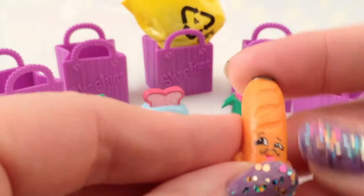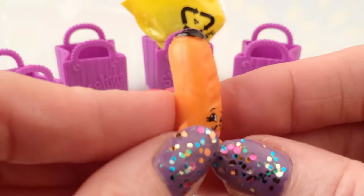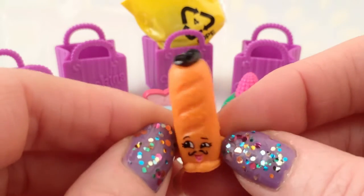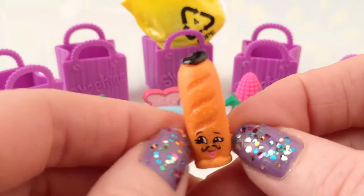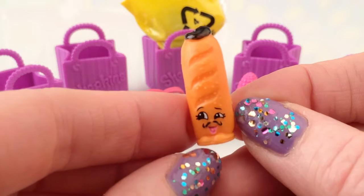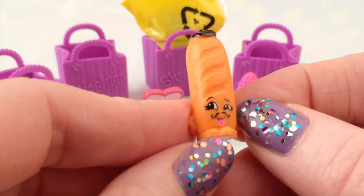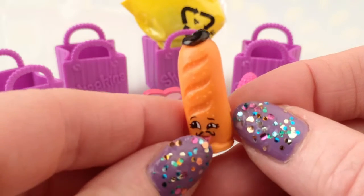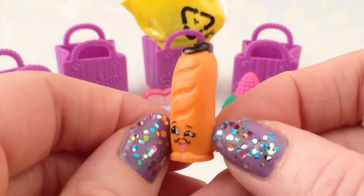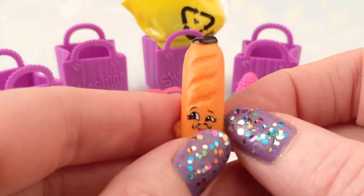And last but not least, we have the French loaf! He has a little beret - that's a little French hat on his head. He's too cute! He has a thin little moustache and a big smiley face. Everybody loves French bread, don't they? Or French stick. Yum yum yum. So cool!